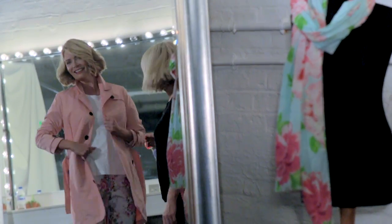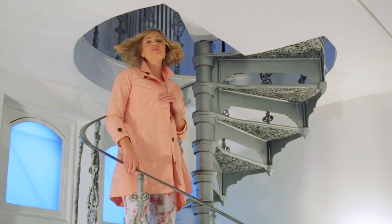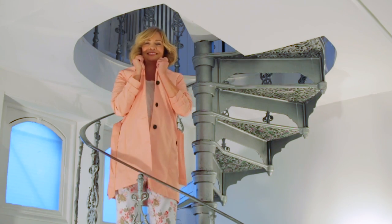This shade looks great on blondes and brunettes. Give it a super fresh summer look by wearing it with white and these great floral crop jeans.